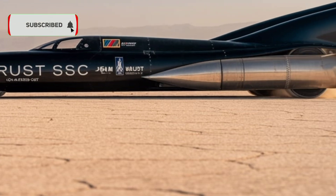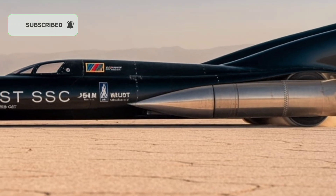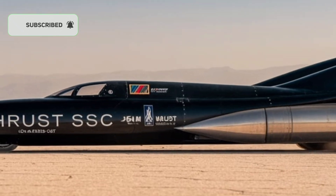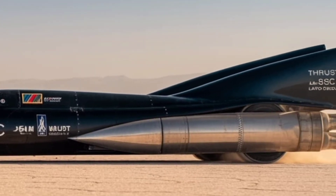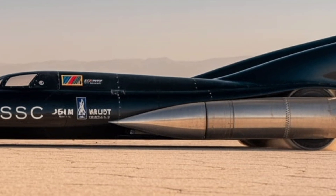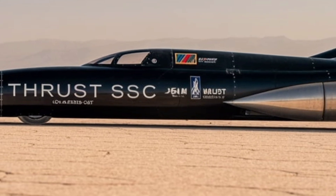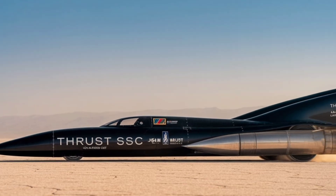But speed alone wasn't enough. The car had to be stable, aerodynamic, and safe enough for a human to control at over Mach 1. The design process took years of careful planning, wind tunnel testing, and high-speed simulations. The car had to deal with massive shockwaves, sonic booms, and aerodynamic forces that could tear a normal vehicle apart in seconds.